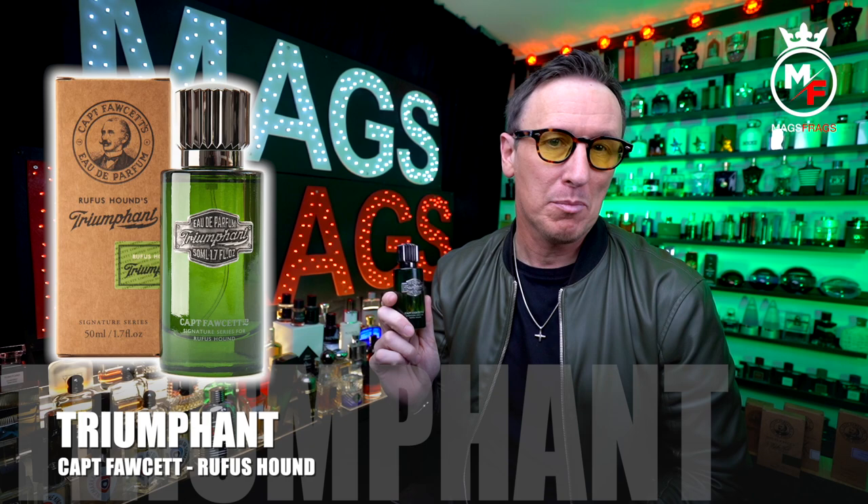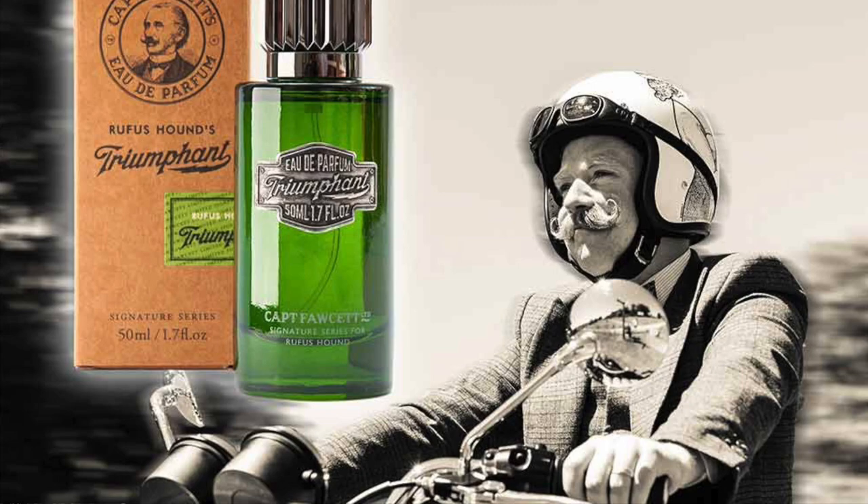We've made it to day 3 of this 6-part series where I'm bringing you a different fragrance every day this week from Captain Fawcett, who are a very cool and quirky brand based here in the UK that specialise in male grooming products, widely appreciated by moustache and beard-donning hipsters. Today's scent goes by the name of Triumphant and it was created in collaboration with British actor and comedian Rufus Hound, who claims the fragrance was inspired by the stimulation of his olfactory senses whilst whizzing round the green and pleasant English countryside on his motorcycle wearing an open-faced helmet.